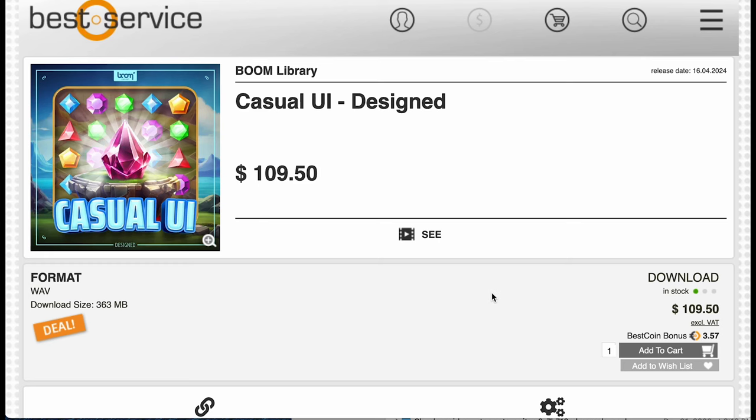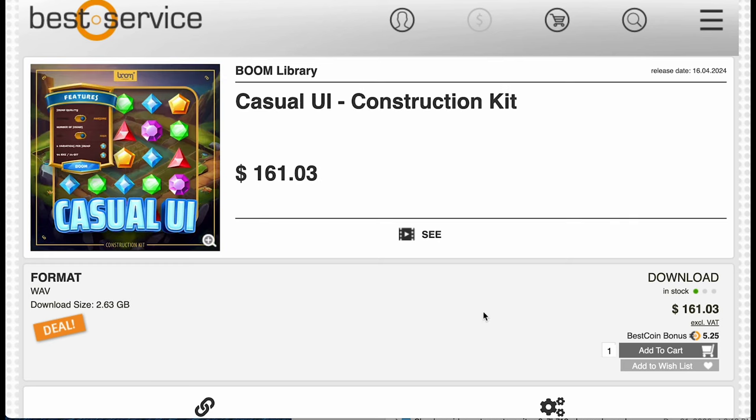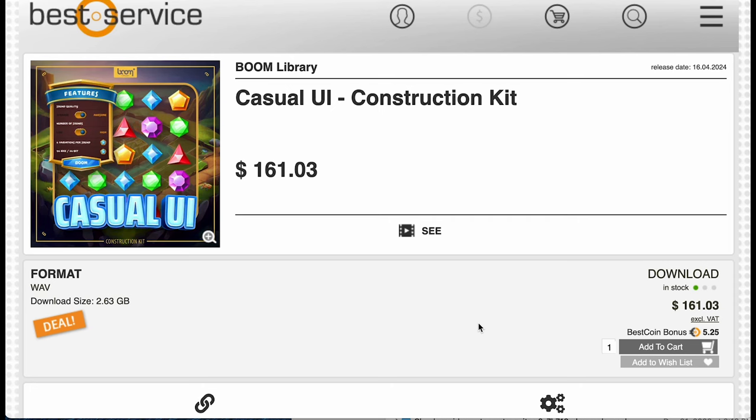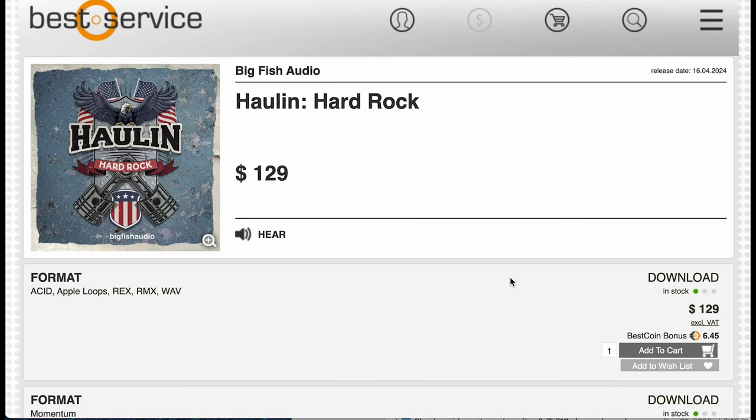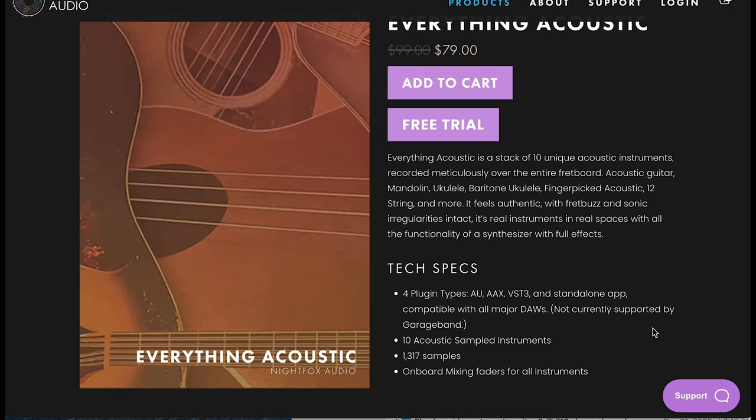Boom Libraries released Casual UI in Wave Format, Sample Pack, or Game Design. They've also got the Construction Kit version for $161. Toontrack's released Drum MIDI Cinematic Patterns for $26. And Big Fish Audio has released Holland Hard Rock with Acid, Apple Loops, Rex, Armex, and Wave Files for $129.